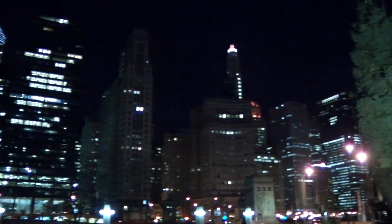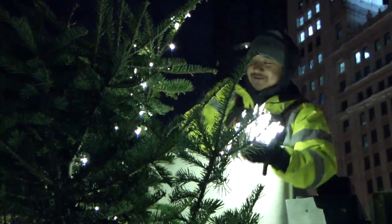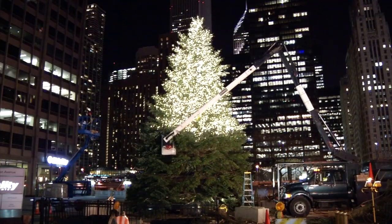This is only the second year they've ever put a tree here. We did it for the first time last year. Merry Christmas! Feliz Navidad! We've got a crew of five out here all night tonight and then another crew of four or five guys will come tomorrow, so we'll be working on this 24 hours until it's done.